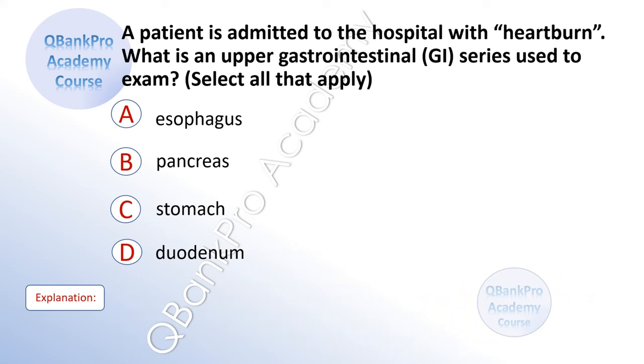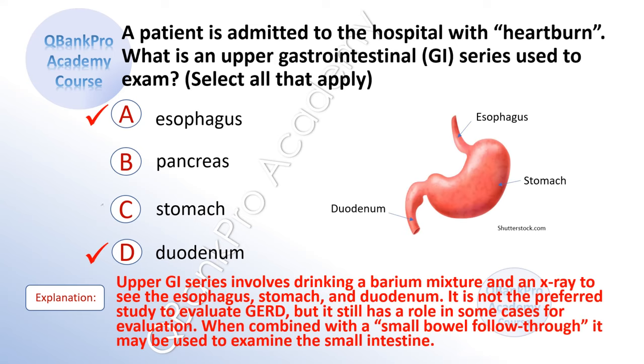A patient is admitted to the hospital with heartburn. What is the upper gastrointestinal series used to examine? Select all that apply. A. Esophagus. B. Pancreas. C. Stomach. D. Duodenum. Explanation: Upper GI series involves drinking a barium mixture and an x-ray to see the esophagus, stomach, and duodenum. It is not the preferred study to evaluate GERD, but it still has a role in some cases. When combined with a small bowel follow-through, it may be used to examine the small intestine.